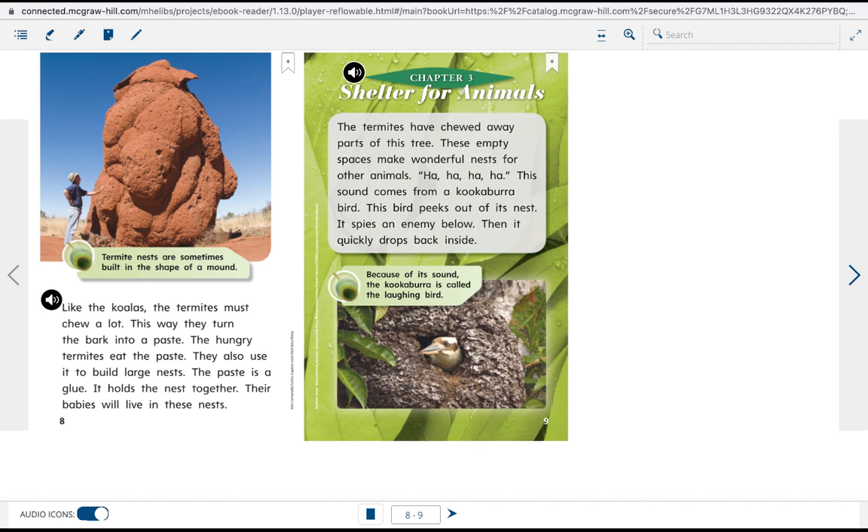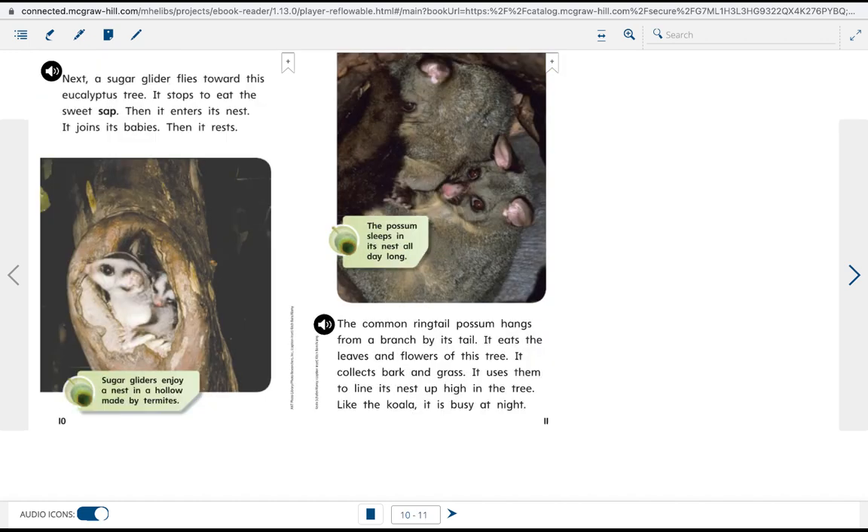The laughing sound comes from a kookaburra bird. The bird peeks out of its nest, spies an enemy below, then quickly drops back inside. Next, a sugar glider flies toward this eucalyptus tree, stops to eat the sweet sap, then enters the nest.